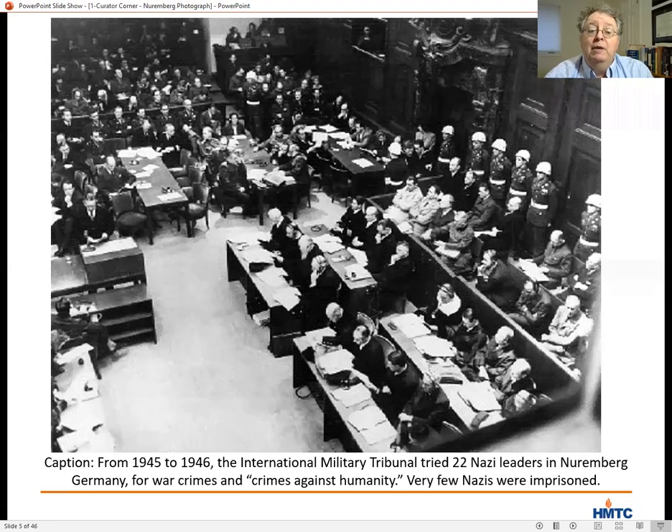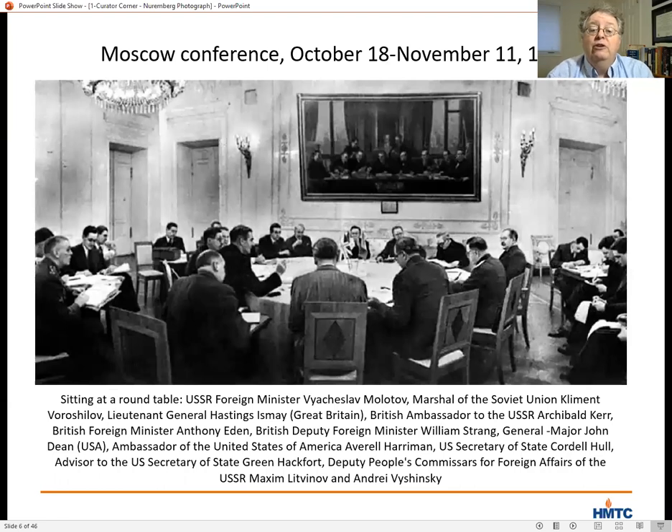Let me give a bit of background about the trials often referred to as the Nuremberg Trials. In October of 1943, the leaders of the Allied powers met in Moscow for a series of 12 meetings about working cooperatively in the fight against Nazi Germany.